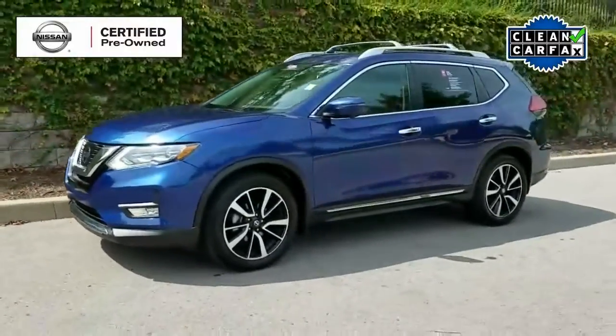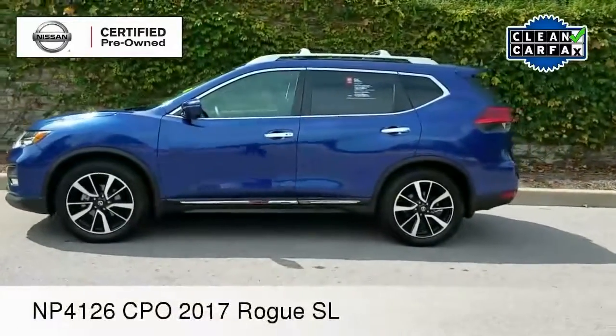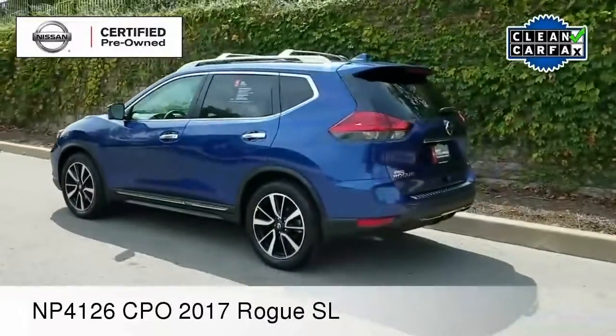All right, well hello everyone. It's your pal Hubie once again here at Nissan of Cool Springs. I'd like to welcome all of my crossover shoppers, especially those of you that are in the market for a certified pre-owned.